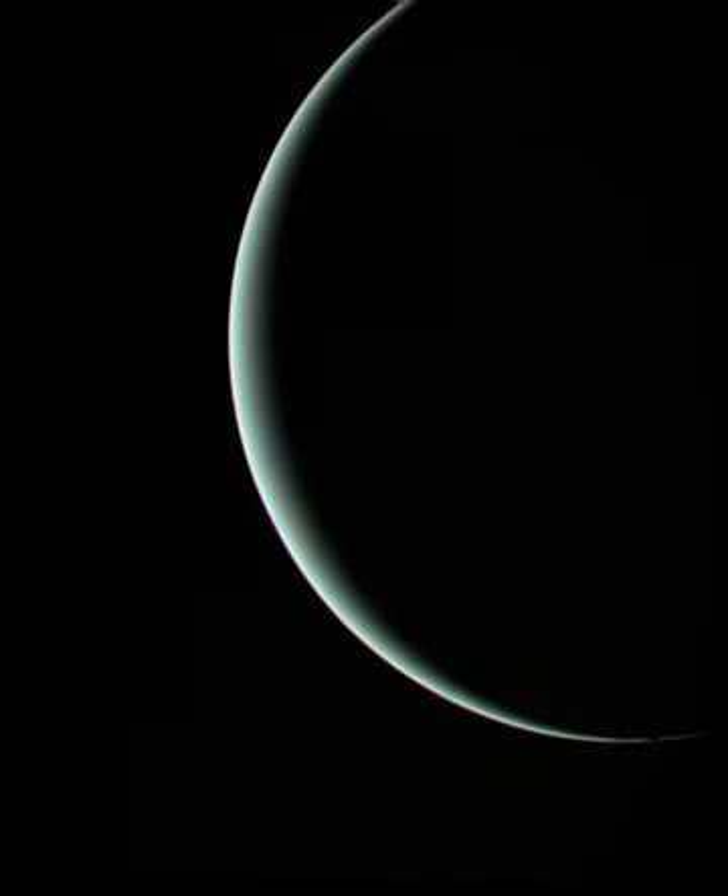The moon Miranda, innermost of the five large moons, was revealed to be one of the strangest bodies yet seen in the solar system. Detailed images from Voyager 2's flyby showed huge oval structures termed coronae flanked by faults as deep as 20 km, terraced layers, and a mixture of old and young surfaces. One theory holds that Miranda may be a re-aggregation of material from an earlier time when the moon was fractured by a violent impact.